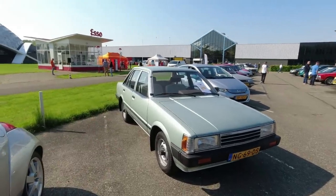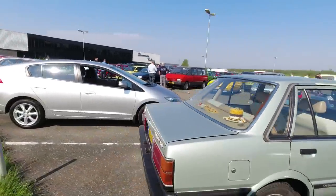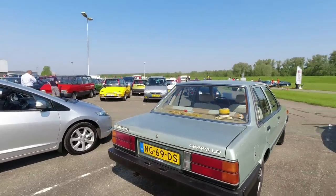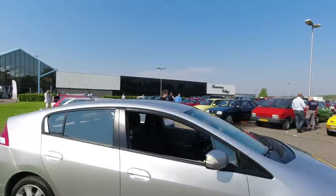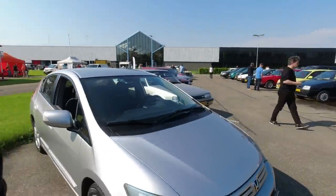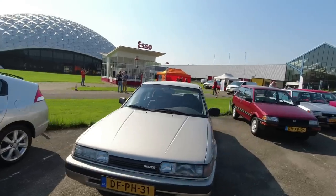The Charmant is effectively a Toyota Corolla rebadged - they did a couple of generations of these. That's the first generation. Look - we've even got early hybrids here: Honda Insight, the second generation. Mazda 626 - very nice. Sold as a Ford Telstar in Australia with some subtle facelifts.